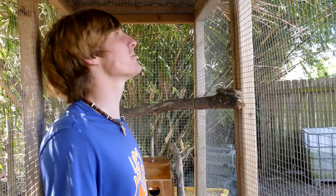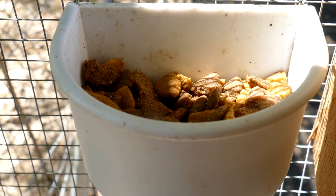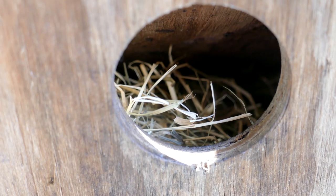Here's the flying squirrel enclosure. It may seem pretty small to us, but when you've got an animal the size of a hamster, it's a pretty nice size for them.